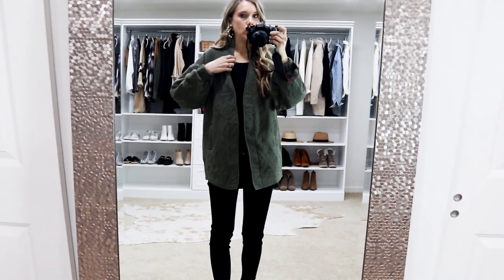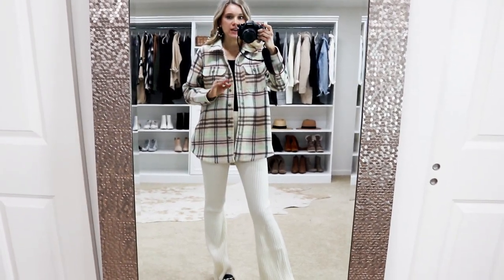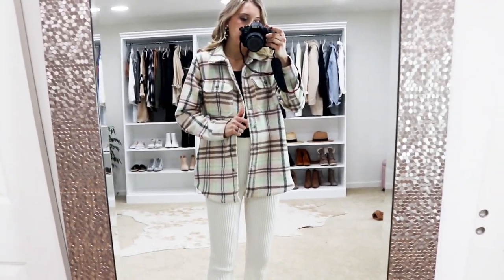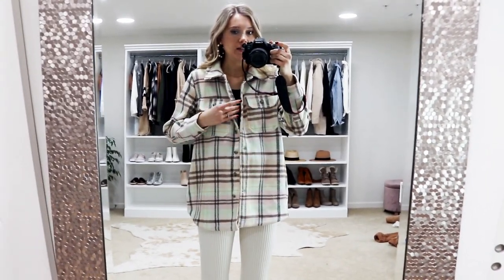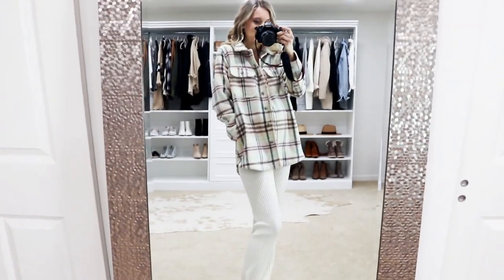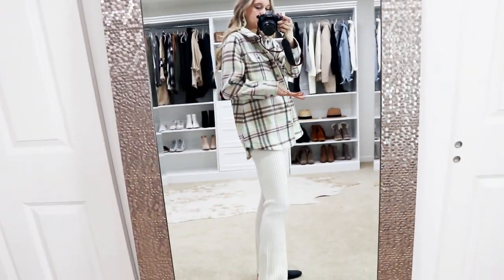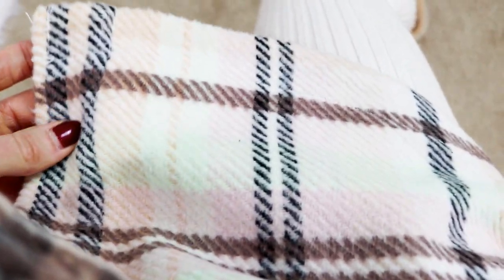I had seen this shacket around a few times and I finally picked it up — I love it. It is a true shacket material, like a heavier button-down that feels heavier than just a typical button-down. It has two functional chest pockets, functional buttons all the way down, and side pockets which make it ten times better. It's a really cozy recycled polyester material and I love the length — it makes it perfect for easy layering. I styled it with flare ribbed pants for a trendy chic look and it matches perfectly with the Sherpa texture.